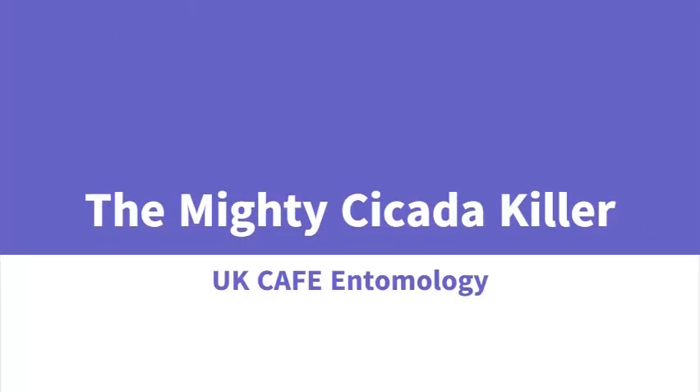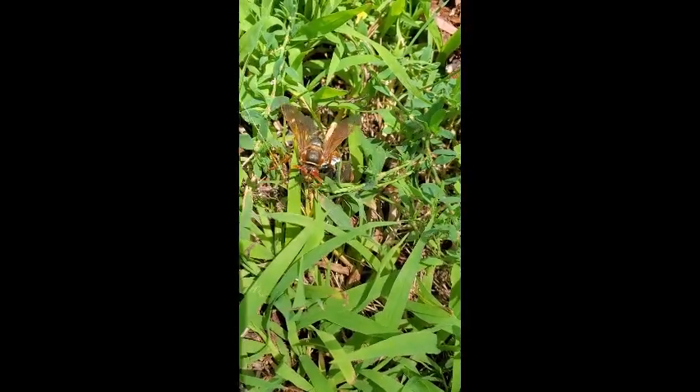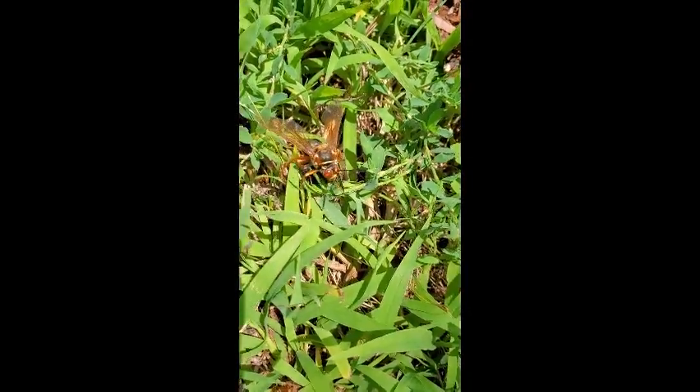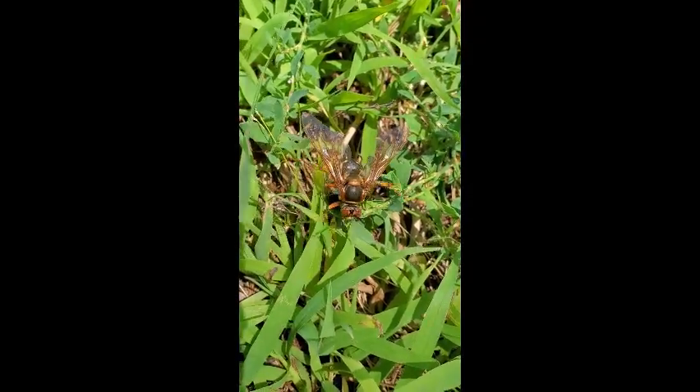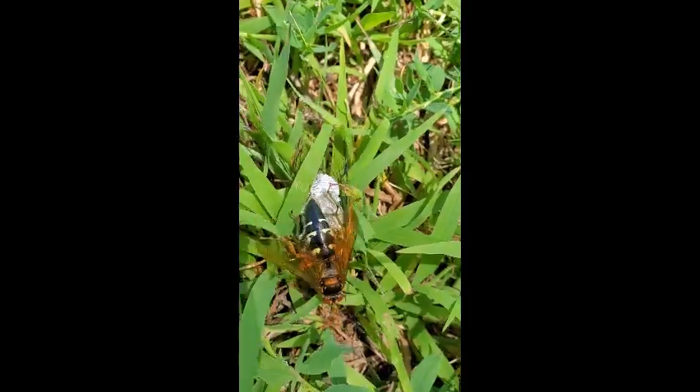Hey, this is Blake from UK Entomology and today we're talking about the cicada killer wasp. We call it the mighty cicada killer because it's so big. These guys can be between about an inch and a half and two inches long, making them one of the biggest wasps not just in Kentucky but also in the United States.